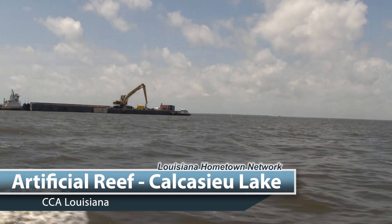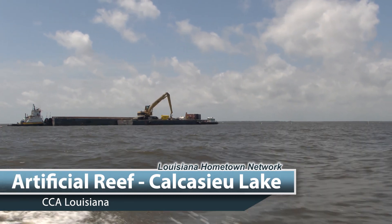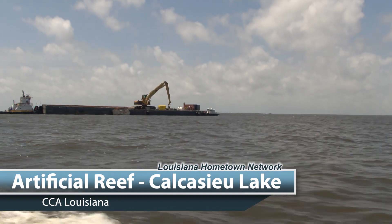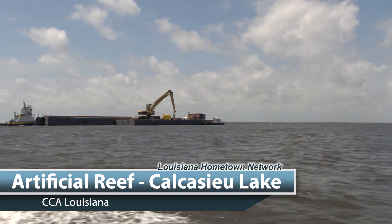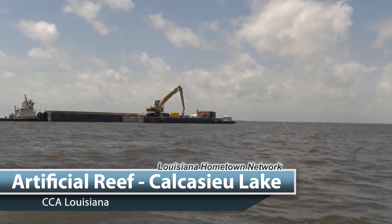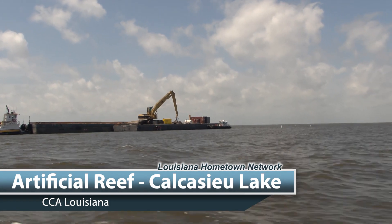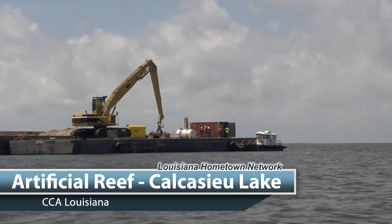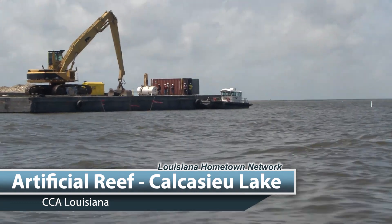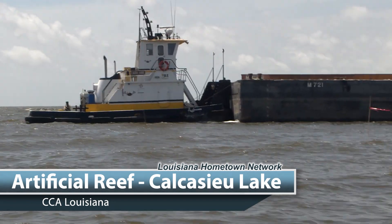I'm an avid fisherman, an outdoor reporter on the local NBC affiliate, and also the mayor of Westlake where Phillips 66 is located right next to our community. Anytime we could do something that's going to improve the habitat for the fish and make things better for all of us in southwest Louisiana — and when Phillips steps up to the table like this to bring the money in so we can make these reefs and the fish can be there and we can go out and catch our speckled trout, redfish, and flounder — what a good day it is.